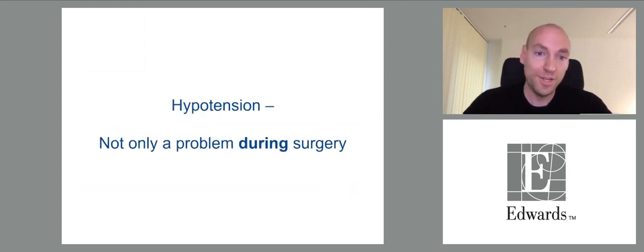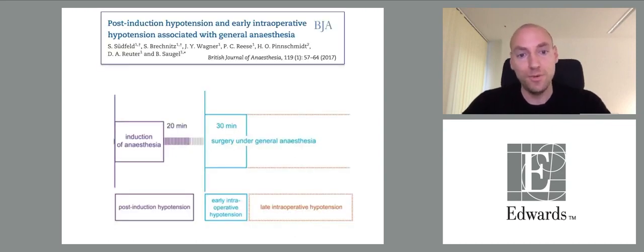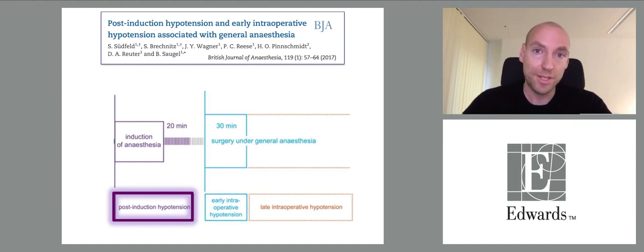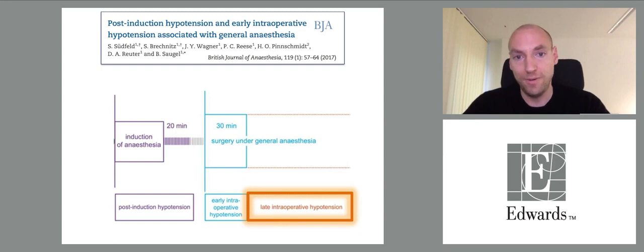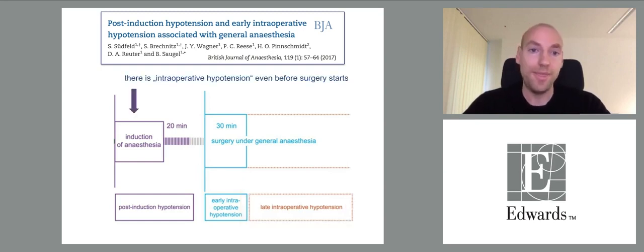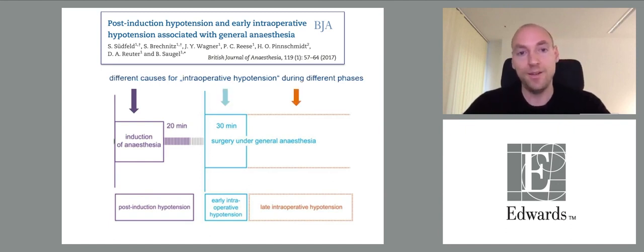Hypotension is not only a problem during surgery — it also occurs before and even more after surgery. There are different phases of intraoperative hypotension: post-induction hypotension just after induction of general anesthesia, early intraoperative hypotension, and late intraoperative hypotension. This shows that hypotension can occur even before surgery starts, with different causes depending on the phase.